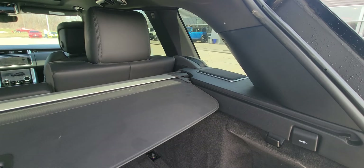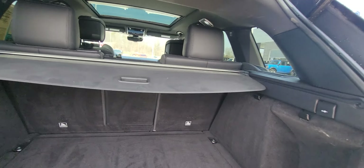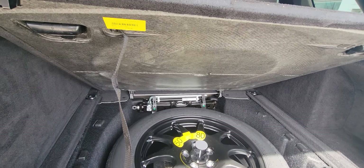The sound system in this thing is like no other as well — I'll show you that here in just a minute. Full-size spare.